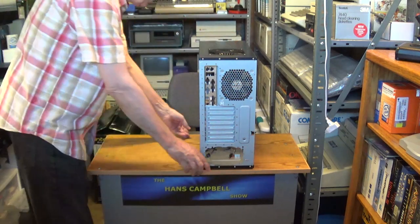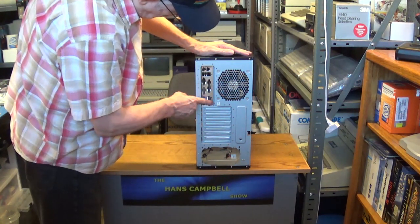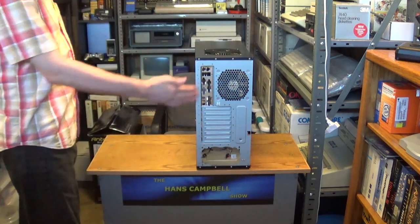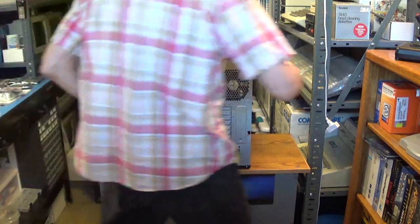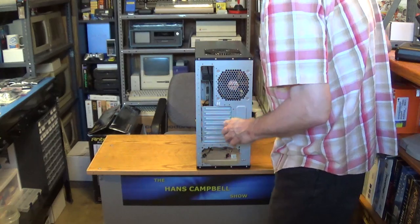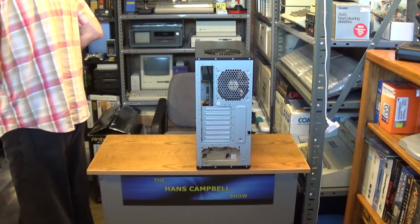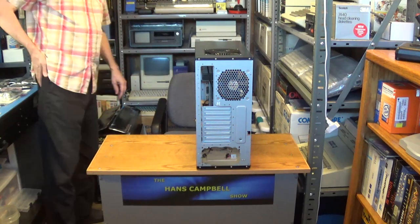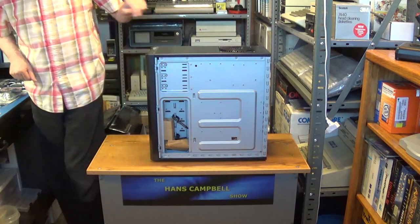Installed in this case is one of these universal backplates. I don't know if that comes with every case or if it's a universal backplate, but I have my own backplate that comes with the motherboard I'll install. I'm going to pull this out to make sure I don't accidentally use this backplate. I'll save this side for last since there's a lot to talk about.